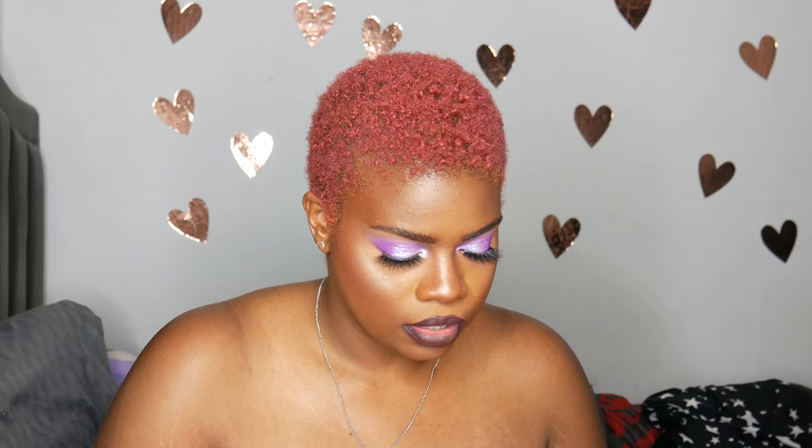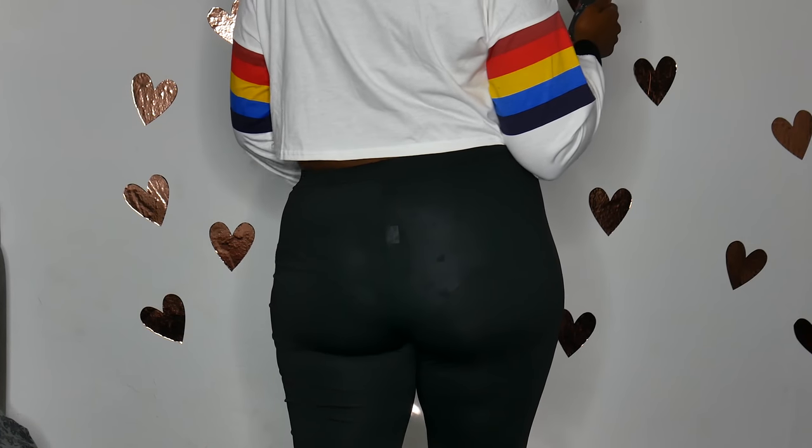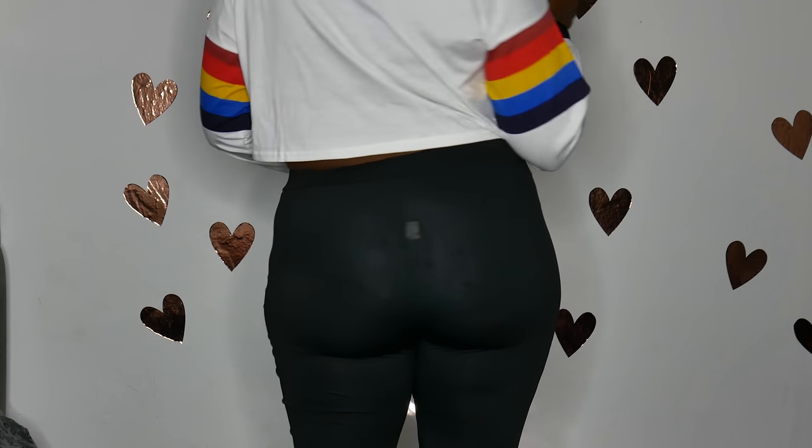The next thing I have are some leggings, and these are in a size large, which was supposed to be like a 12, I think, so these fit pretty good. The only bad thing about these is you can see in the video when I try them on — you can literally see my underwear. There's no opacity to it. I would have to wear a long shirt with this; I can't wear these with a crop top. I'd really have to be careful with the underwear I choose to wear with this, but other than that I think it's really cute.